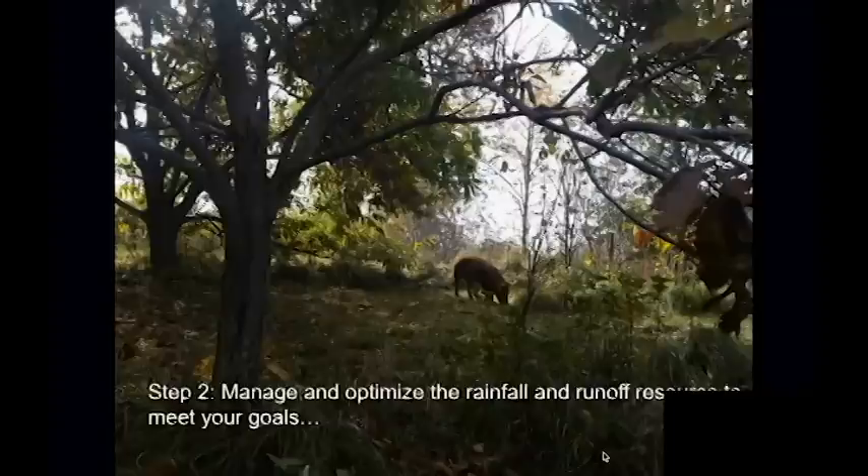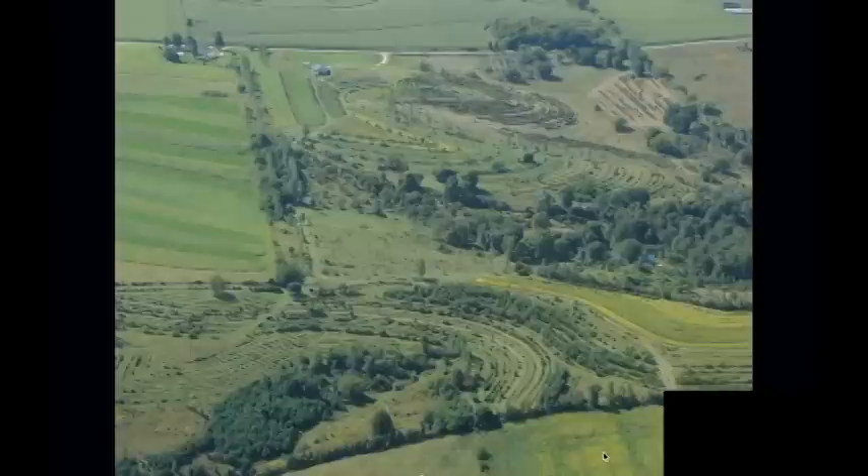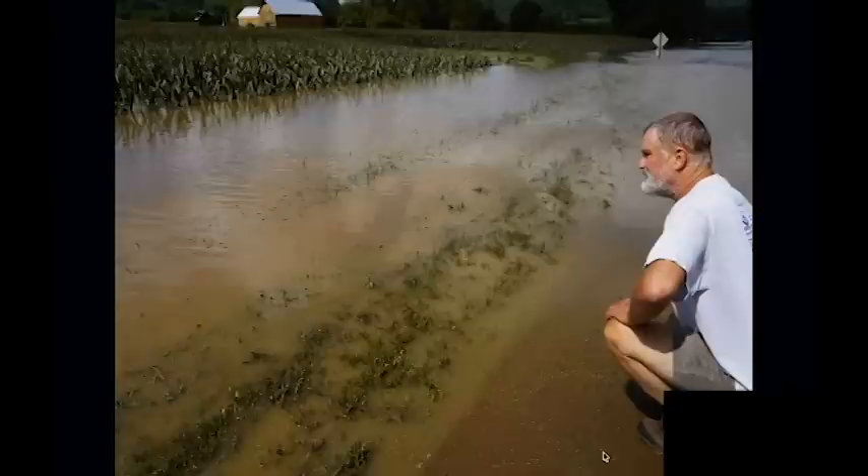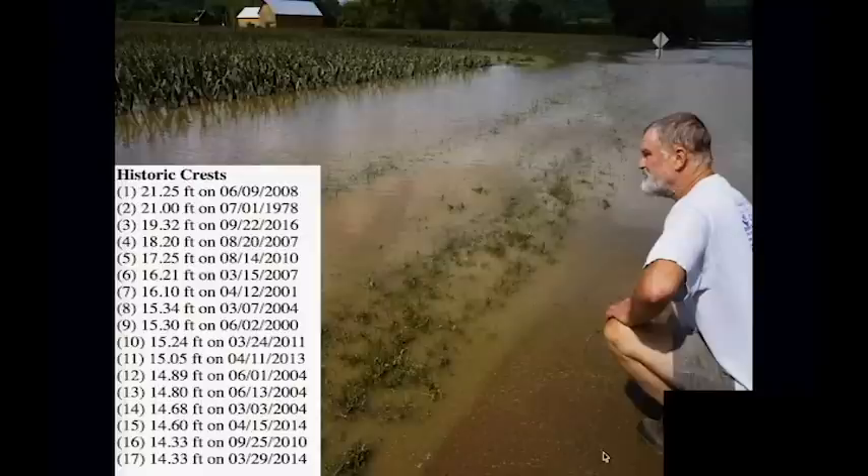Step two: we're going to optimize the rainfall and runoff resource to meet our goals — that's where the patterning comes from. The water used to go down the main valley, 600 feet, drop 100 feet, causing all kinds of erosion. This chart shows that 16 out of the 17 highest rainfall events have occurred in the last 20 years in southwest Wisconsin. It doesn't matter on the ground whether it's climate change or changes in cultivation patterns. There is a reality: we have all these major rain events and flood events right now, and we have to design systems that are resilient and can still produce crops.